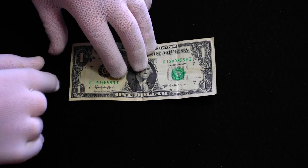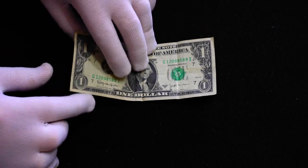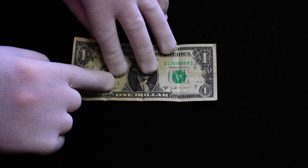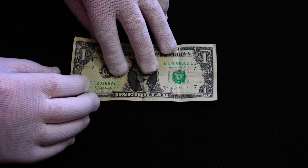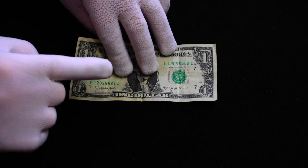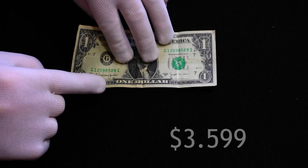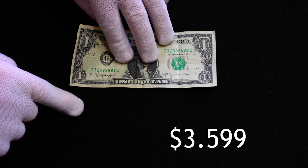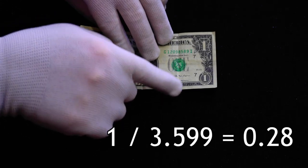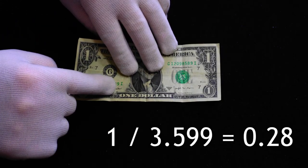Well, that depends on the price of gas. The numbers I'm throwing out here are specific to right now and my location. Your numbers are going to vary a little bit because of taxes and things — market values are going to be a little different. But gas up the street for me is selling for $3.59, so I would be able to get a little less than one third of a gallon with this dollar bill.